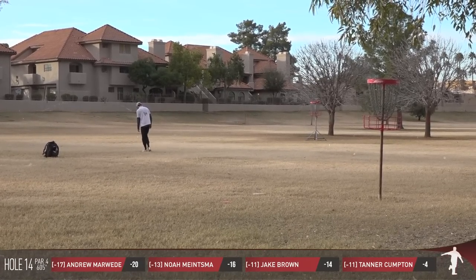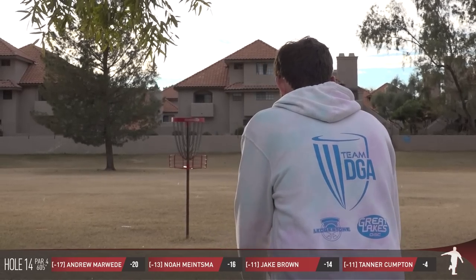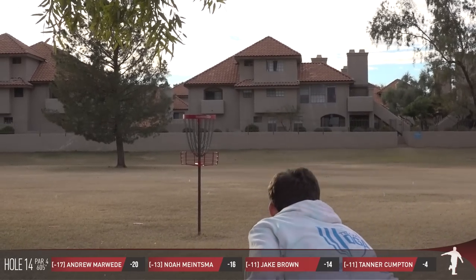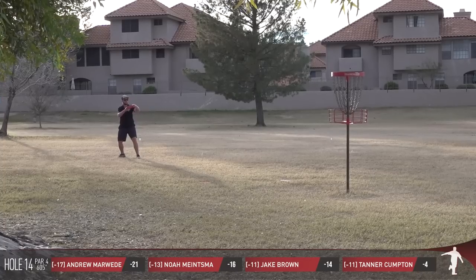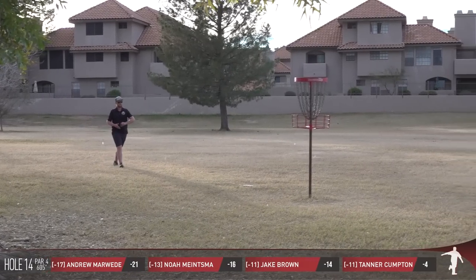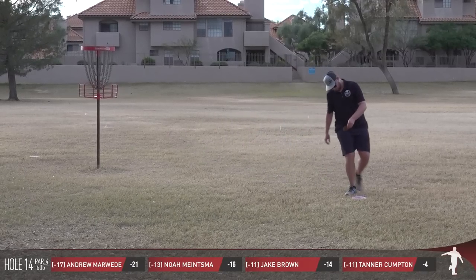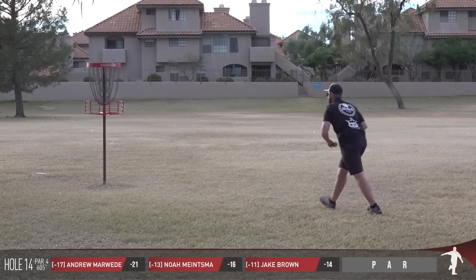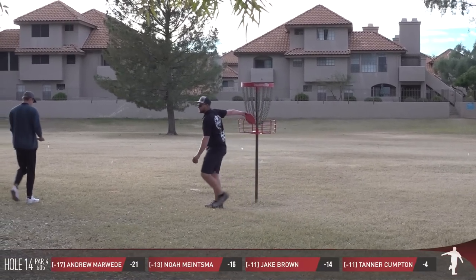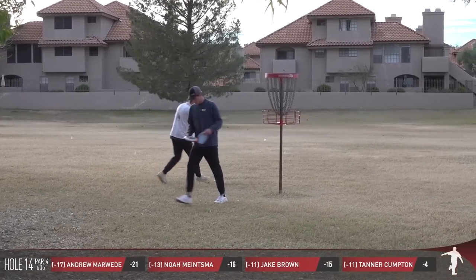He only wears hooded sweatshirts probably because he keeps cookies in the front pocket — keeps them warm. I've got this guy figured out. Kind of like he's got that putt figured out. Marweed, the birdie to push to 21 under. Tanner's birdie attempt off the side of the cage — about the same distance for the comebacker. Quick motion, steps up, puts it away. Easy birdie for Jake.